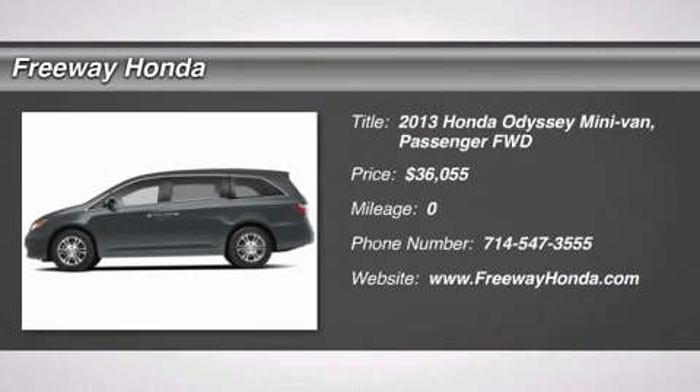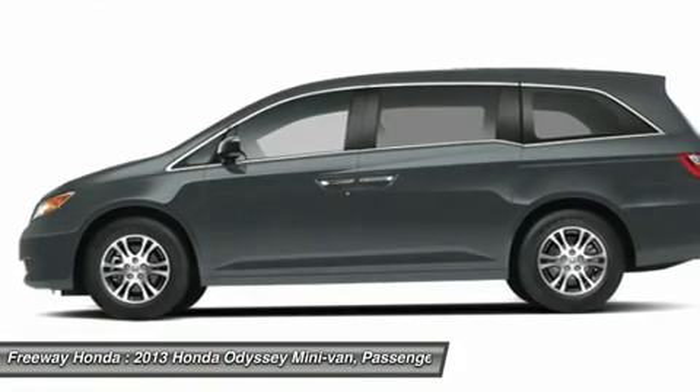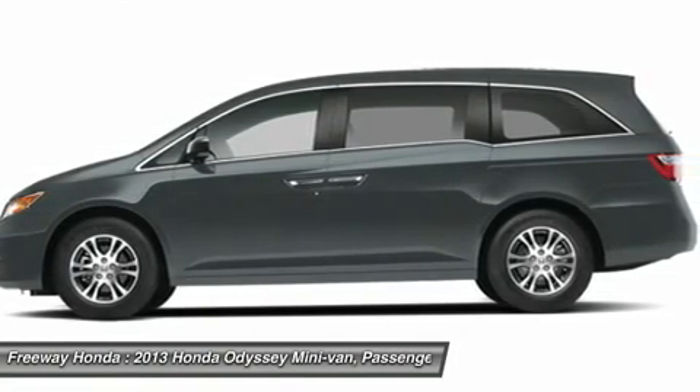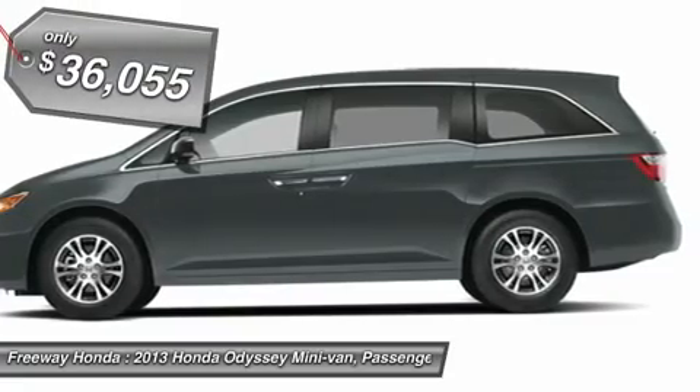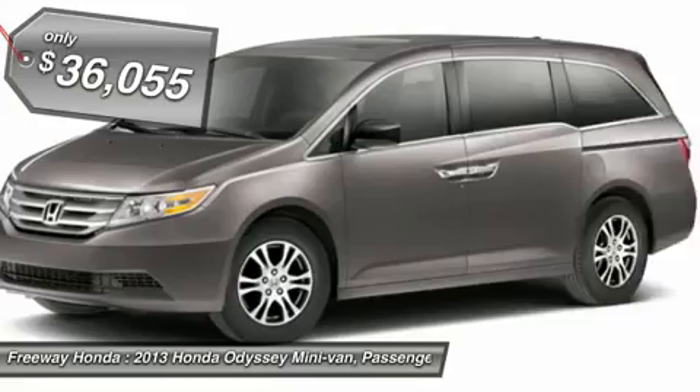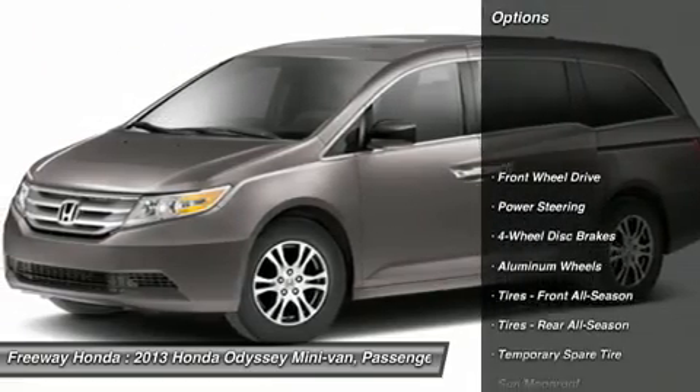The 2013 Honda Odyssey. The Honda Odyssey is a showcase of distinguished style, captivating technology, and advanced safety features. A must for all families and is priced below $40,000. Here are some of this vehicle's great options.